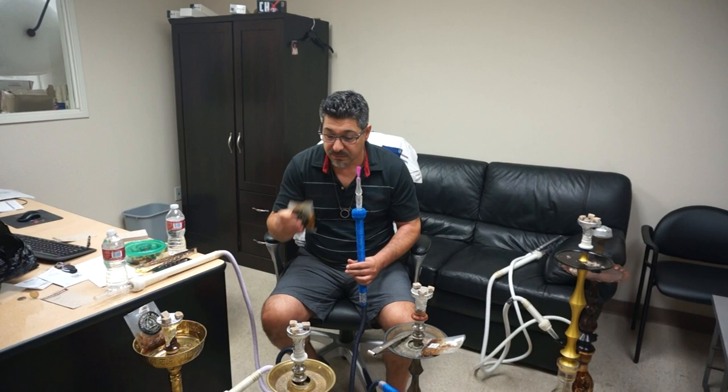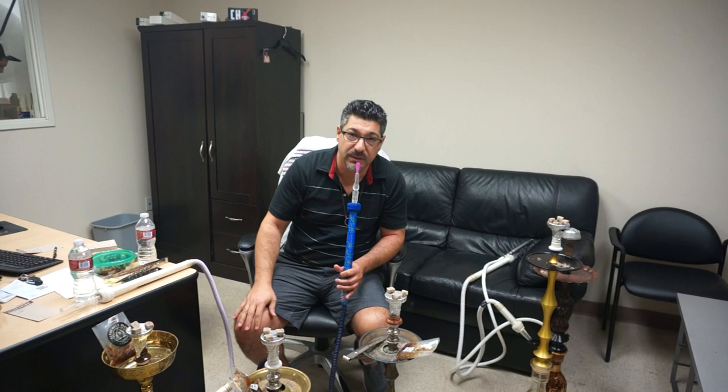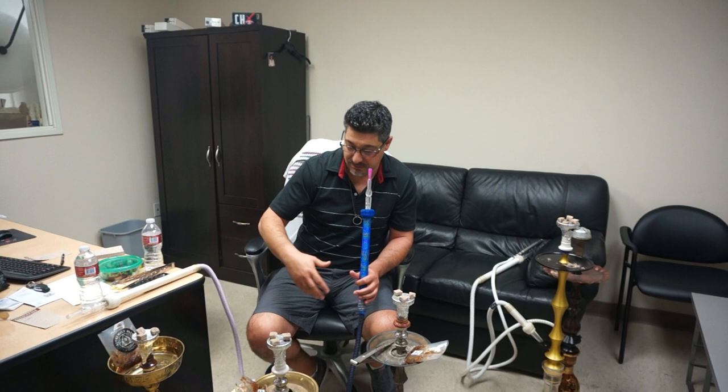The next flavor we were testing is the Polar Bear, which is a cool fruity flavor — a mix of different berries. There's no harshness and it's totally smooth. I may not look fully awake — we just had our morning meeting and I haven't gotten to my computer yet — but I'm really impressed with this.